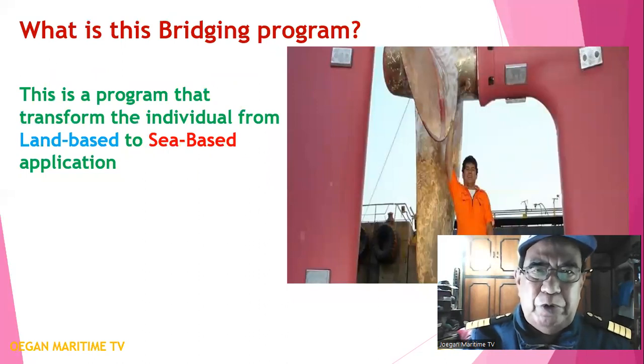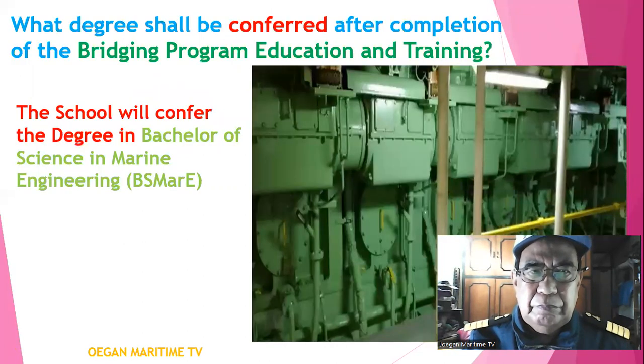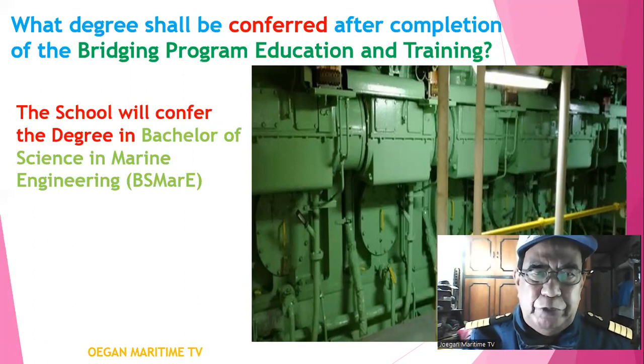What is this bridging program? This is the program that transforms the individual from land-based to sea-based application. What degree shall be conferred after completion of the bridging program education and training? The school will confer the degree of Bachelor of Science in Marine Engineering, or BS MarE.